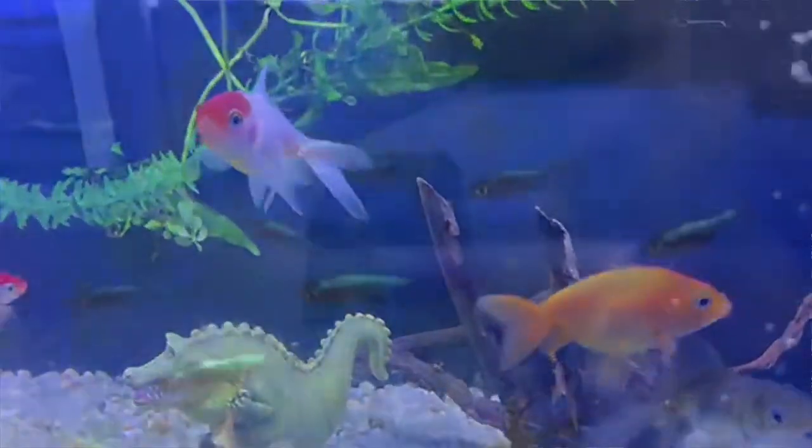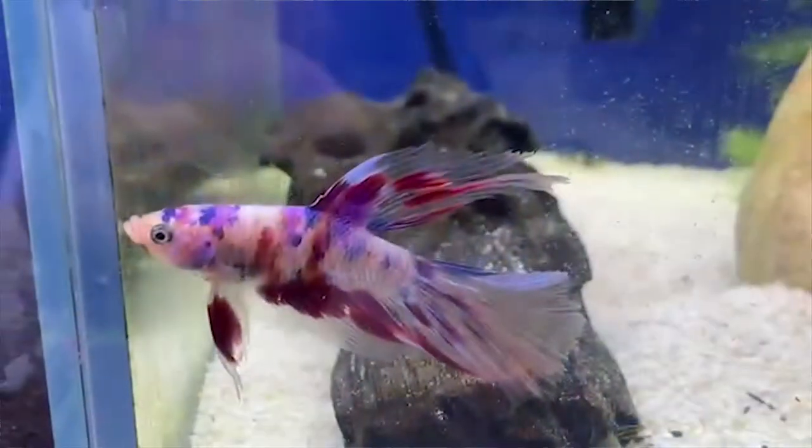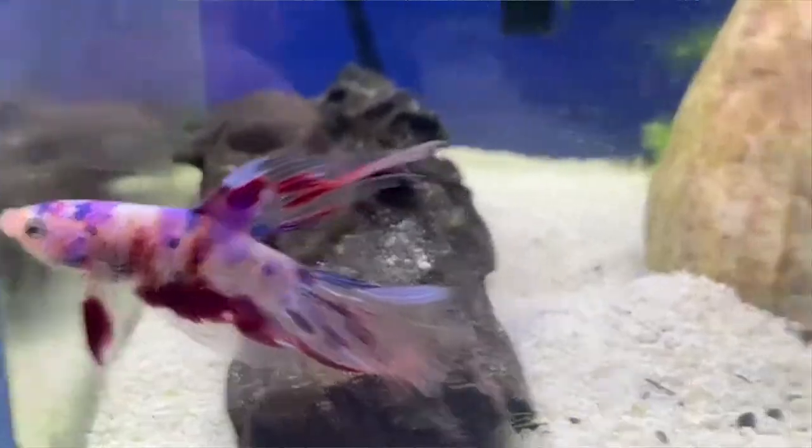We've also got in some goldfish for you. And a real favorite of mine is these beautiful green neon rasboras. Really little tiny fish, great schoolers, and great color. Some super fancy betta fish came in this week.